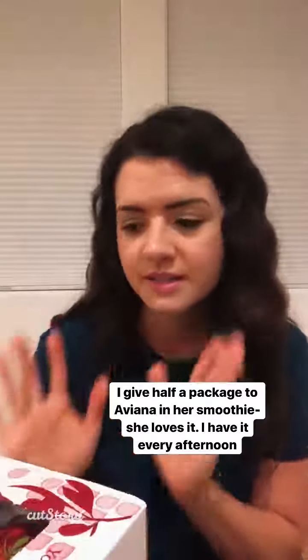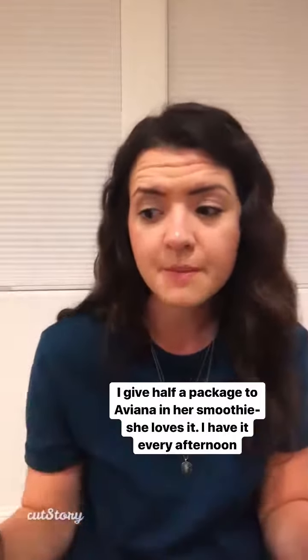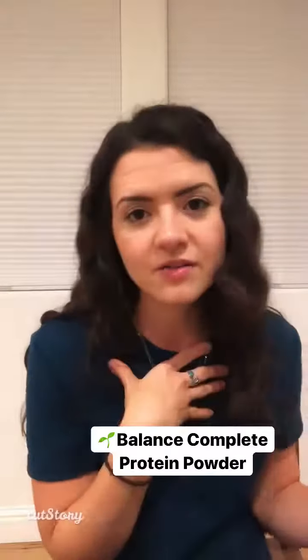Antioxidants, inflammation, overall wellness, your immune system. I even give like half of it to Aviana in a smoothie — it's so good for her. I have it every day as well.